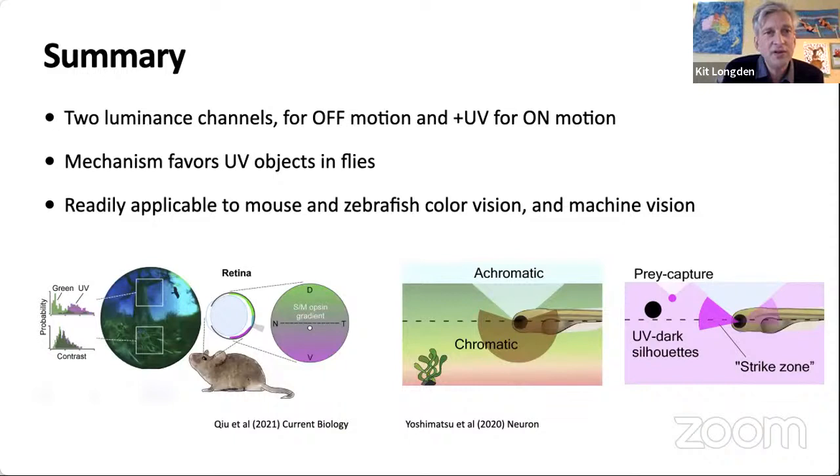To sum up, I hope I've shown you evidence that in flies there are two luminance channels — one for off motion and one for on motion that's supplemented with UV — and in flies this is set up to detect UV objects. But for any animal — mouse, zebrafish, or even a collision avoidance system for a car — you can augment your motion detection as you fly towards the object.